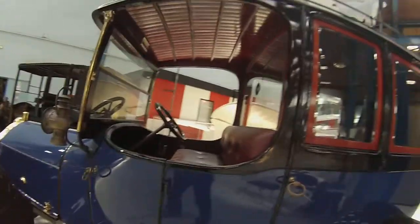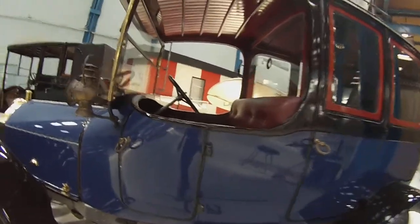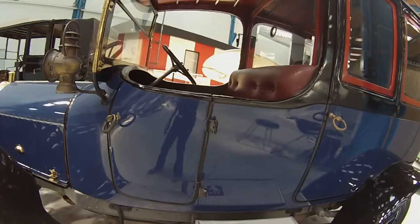That is way higher than I am — almost two meters in height. In Napier.